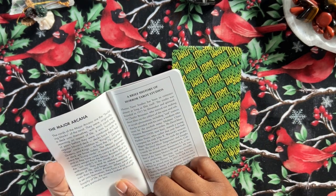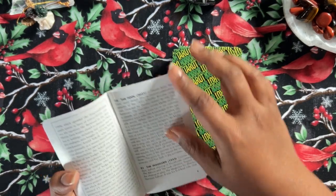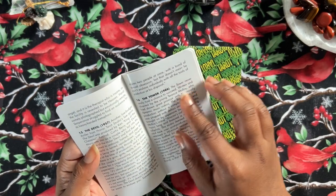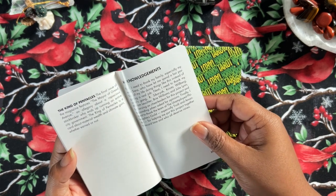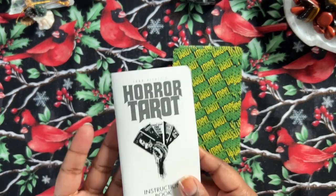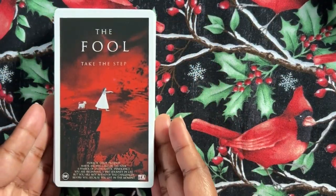So the guidebook goes into the major arcana, a brief history of the Horror Tarot Studios, information about the majors, and then a little bit on the minors. We'll read through it later — we'll pick some cards from the majors and the minors and read. And then his acknowledgements. He always thanks his wife, which I think is so sweet. So that's the guidebook — we'll get back to it at the end. Let's get into the cards. I'm very excited about these cards.